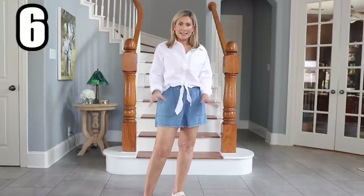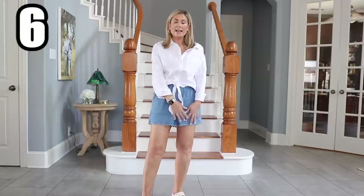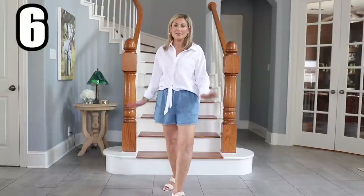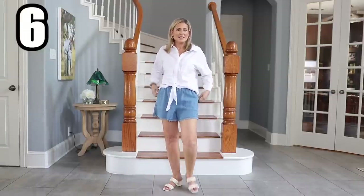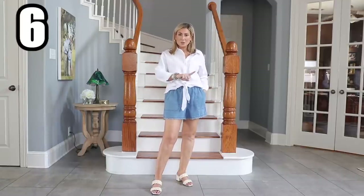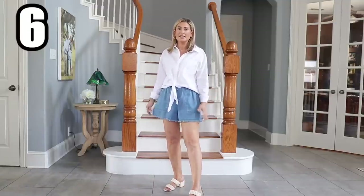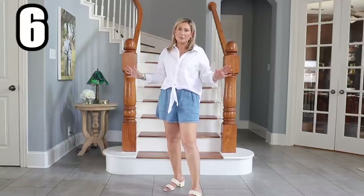The key to not looking like you're stuffed into a too-tight sausage casing is to make sure there's room on either side of your thighs, so there's more room in the leg opening. I feel very comfortable and dare I say confident in these shorts. If you're a shorts wearer you're going to love these; if you're not a shorts wearer, give this style a go — particularly because they're extremely comfortable, lightweight, and airy.